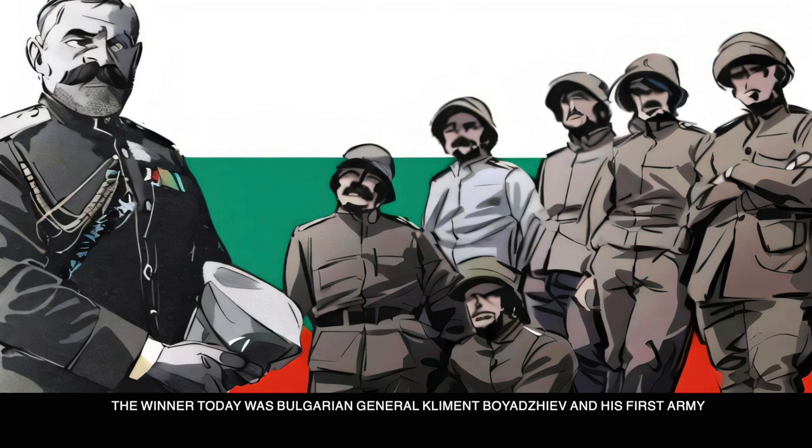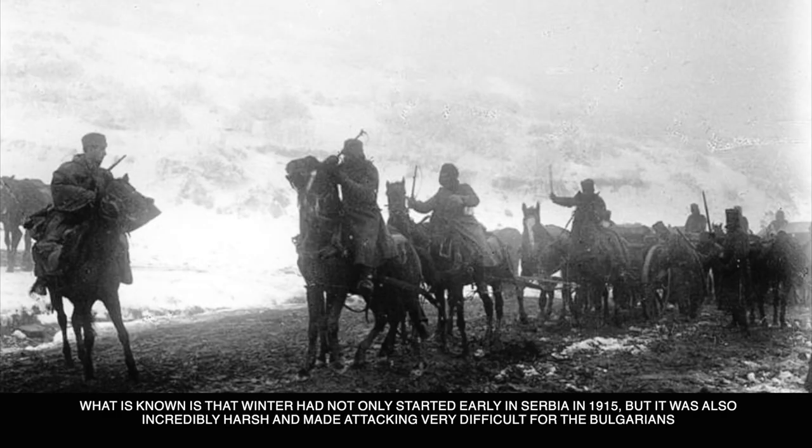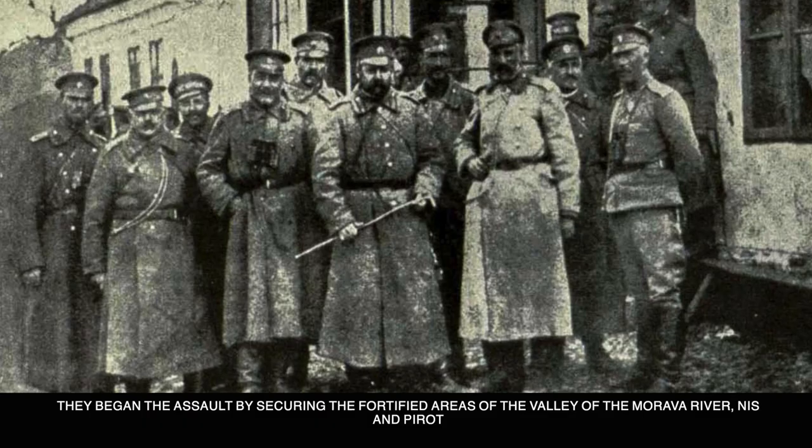The winner was Bulgarian General Clement Boyadzev and his First Army. Sadly, due to most resources available in English, there is not as much detail as you'd find for the Western Front forces. What is known is that winter had not only started early in Serbia in 1915, but it was also incredibly harsh, making attacking very difficult for the Bulgarians. They began the assault by securing the fortified areas of the valley of the Mrava River, Nis, and Pirro.